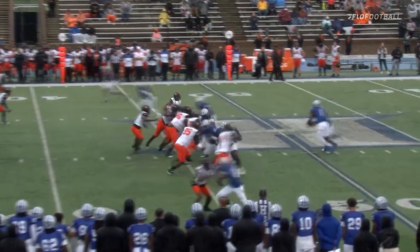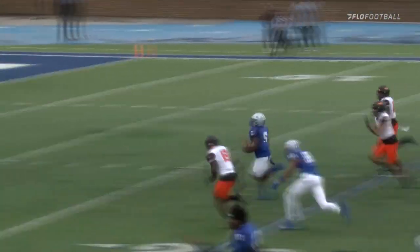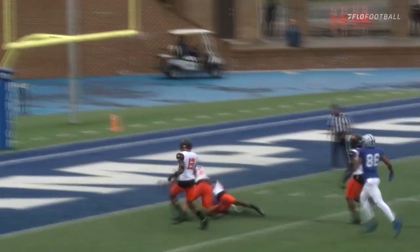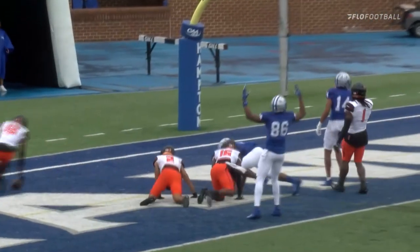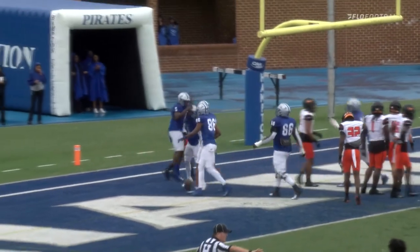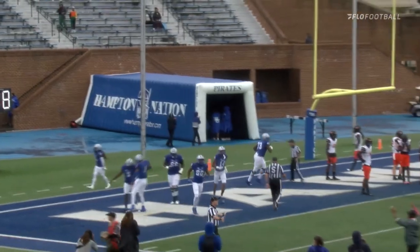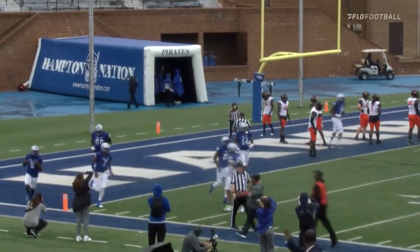Give it to Burris — straight ahead to the right side. Breaks a tackle. He's got some room. 30, 35 — I think he's going to go to the house. He's got the 20, he's going to go all the way — gets in the end zone. Touchdown, Pirates! A 45-yard touchdown run on third down and three from Elijah Burris. Pirates strike first.